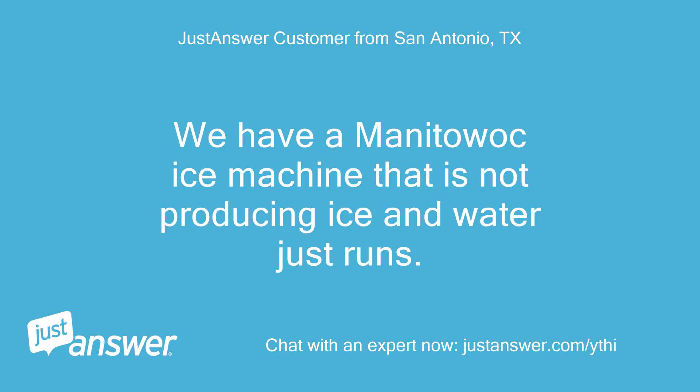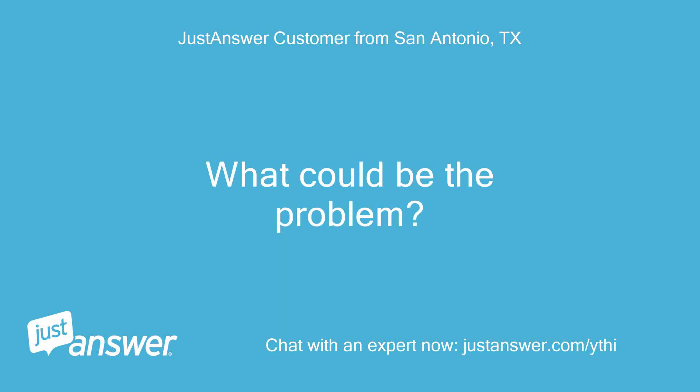We have a Manitowoc ice machine that is not producing ice and water just runs. What could be the problem?